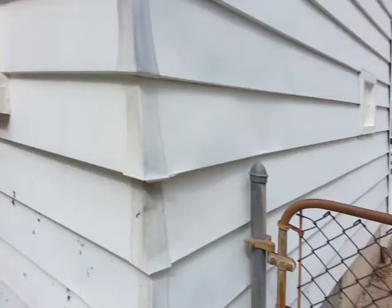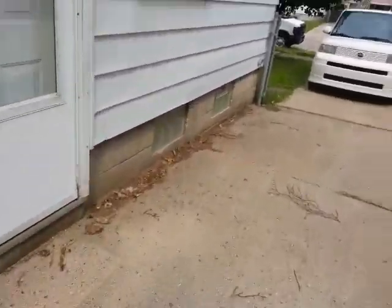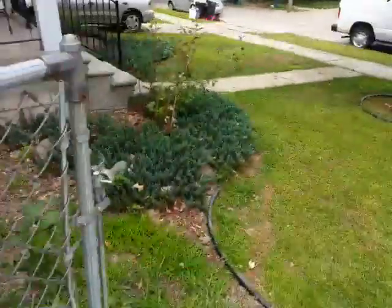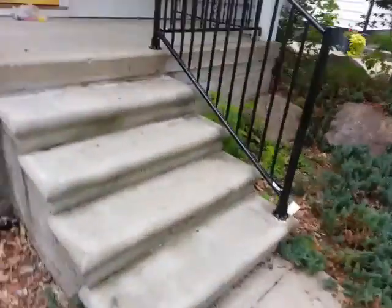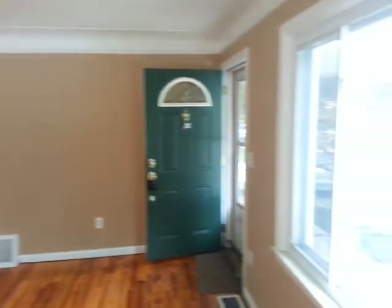This one does have central air. Let's walk through here. As you notice, we have repainted everything, redone the floors, and added new light fixtures. This is the living room here.